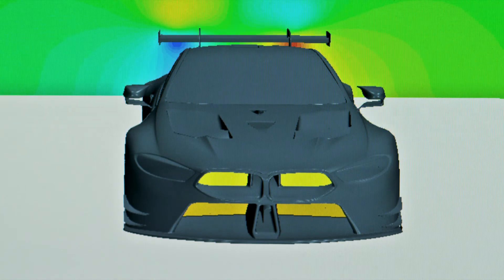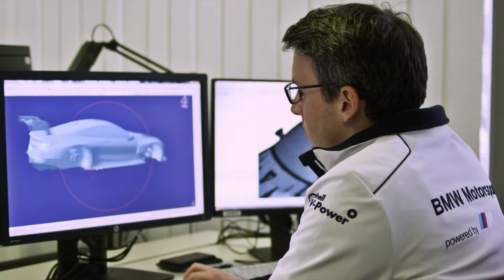We use computer simulation to resolve and to predict the flow field around our race car. Sixty percent of the work is done here in front of those computers, looking at the data. The track is really the last step to make sure that all the work we've done before leads to the correct lap time.